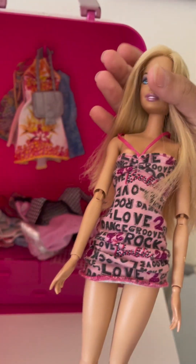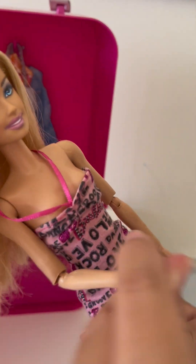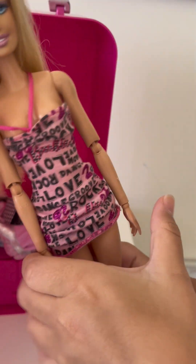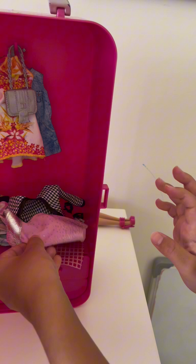Guys, this is a real Barbie doll. She's plastic and this is like the 2000s Barbie doll. Oh my god, I actually cannot believe that. Oh my gosh, we're gonna investigate more at the end. So we're just gonna keep her back here.